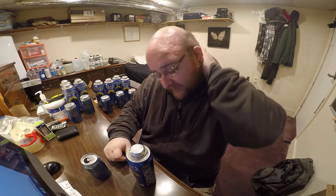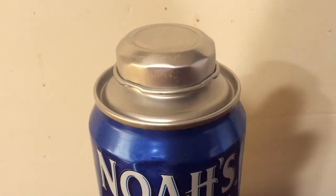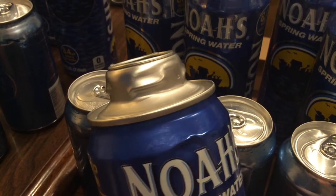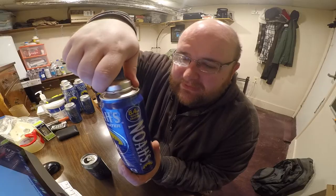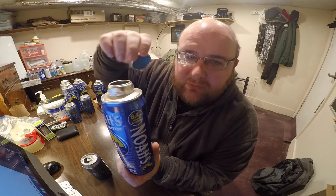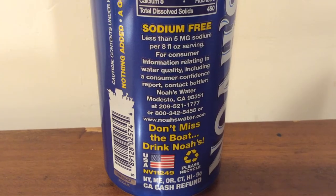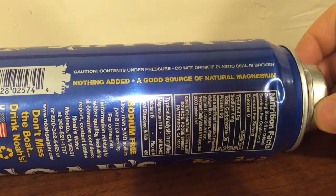I'm going to do a taste test comparison of these two waters and decide which one I think tastes better. The Noah's Spring Water has a resealable lid, which is kind of neat. The unique thing about this lid, though, is that because it's an aluminum can, the threads on it are a lot bigger, so you only have to twist it maybe 15% around instead of a full rotation. And they say that you can refill this and use it over and over again several times.